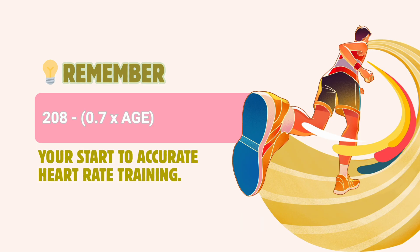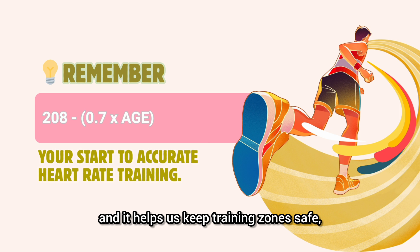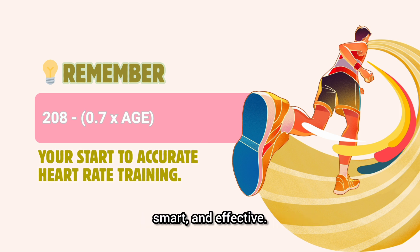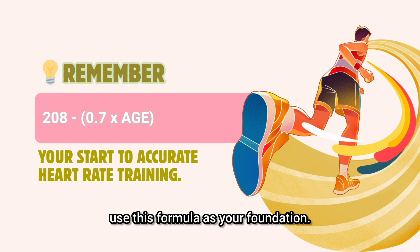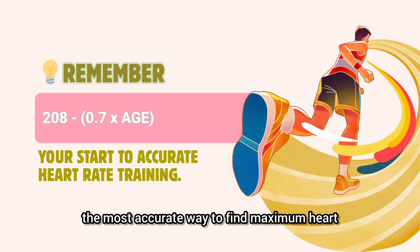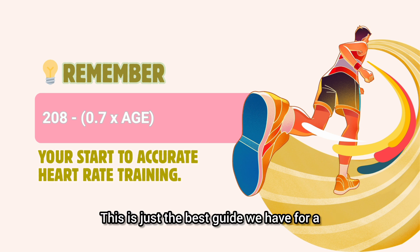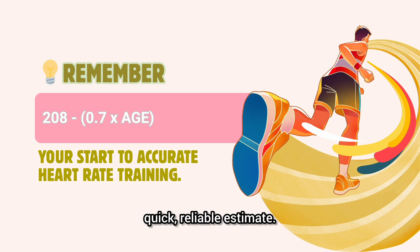The takeaway is simple: use 208 minus 0.7 times age. It's research-backed, more accurate, and it helps us keep training zones safe, smart, and effective. When you're programming cardio, use this formula as your foundation. But remember, while formulas are helpful, the most accurate way to find maximum heart rate is still a proper fitness test. This is just the best guide we have for a quick, reliable estimate.